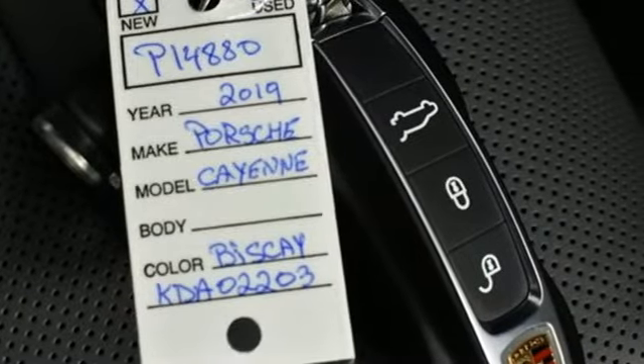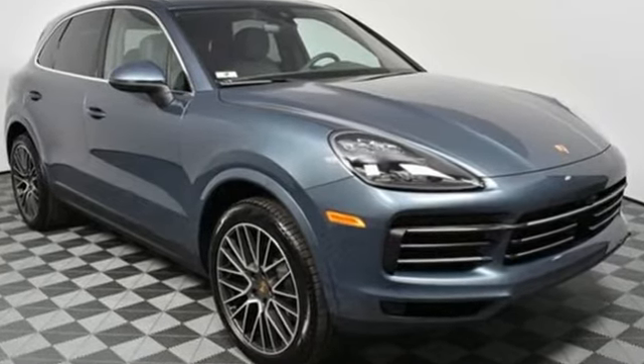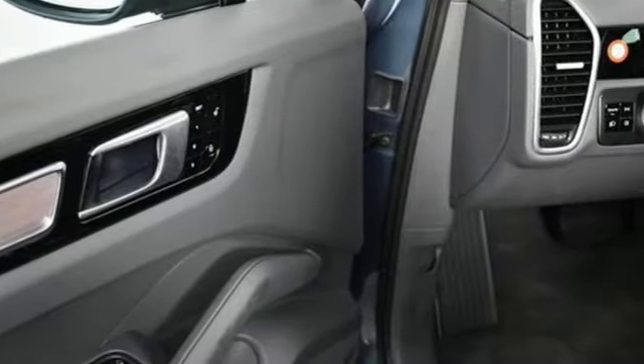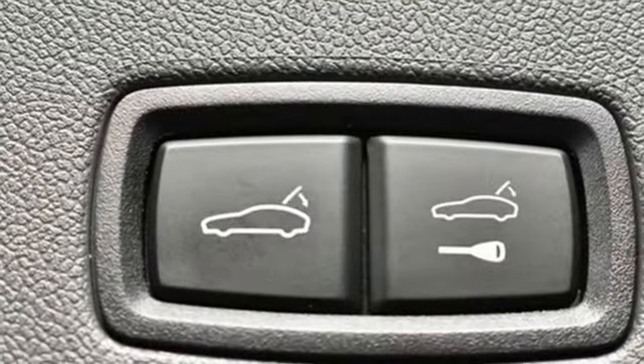It's well equipped with the features you need: external memory control, power heated mirrors, heated and ventilated bucket seats, configurable instrument gauges, doors and push button start proximity key.